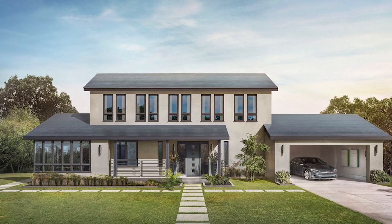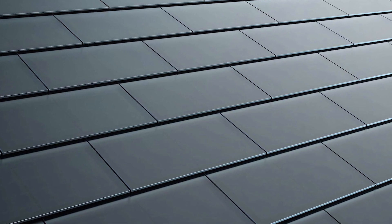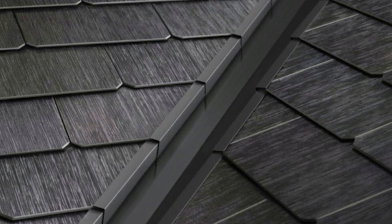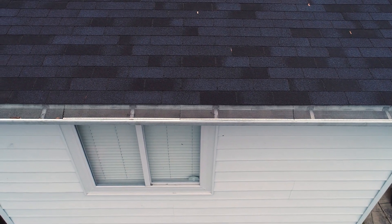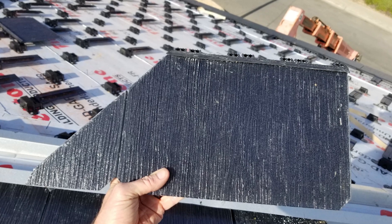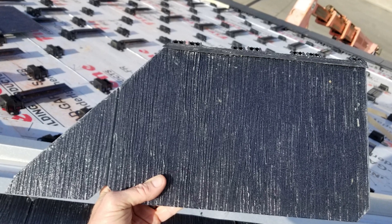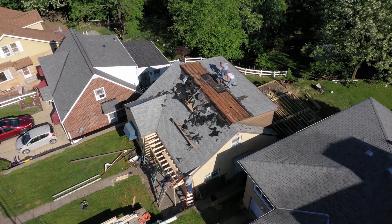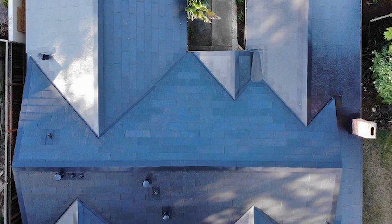Tesla has made several updates and changes to the solar roof over the years since it was announced. The latest version is the Tesla solar roof V3, which was announced in October 2019. This version features tiles, or shingles, which are notably larger than those of the earlier versions. This means you will ultimately need fewer tiles. Because the tiles are larger, there is also a reduced cost in production, and the installation process is way easier than with the earlier versions. What's more, the V3 has an increased power density.